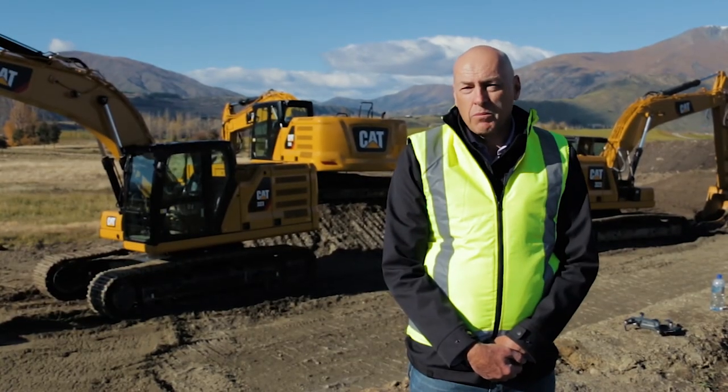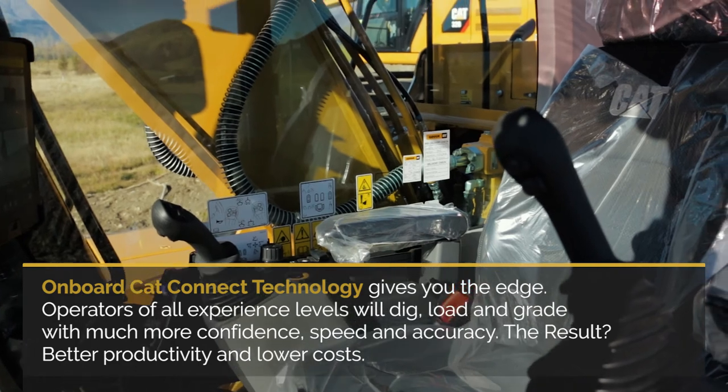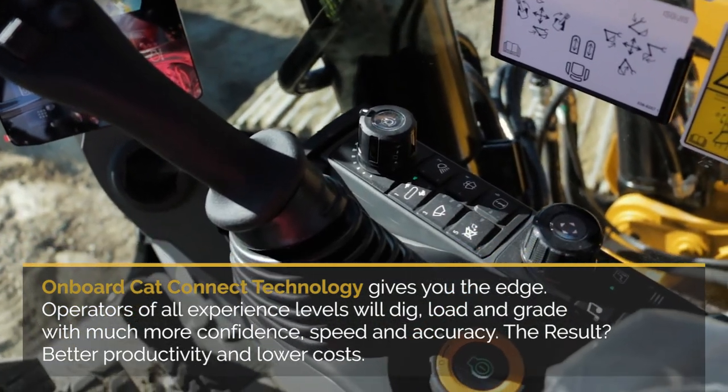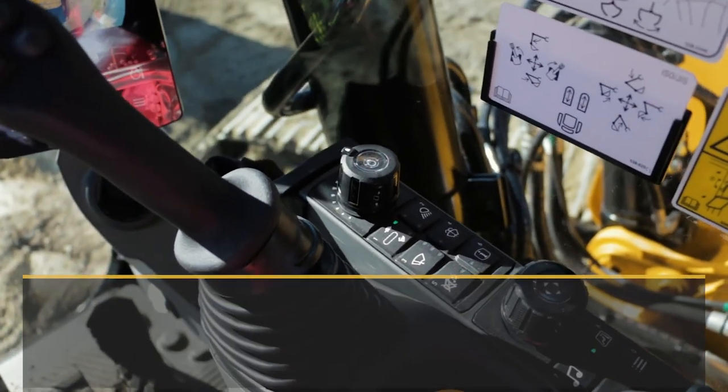That's managed due to the fact that the machine has an electro-hydraulic main control valve now. The machines no longer have pilot lines in the cab, and it allows us to fully program all the buttons, the controls, and the joysticks within the machine.